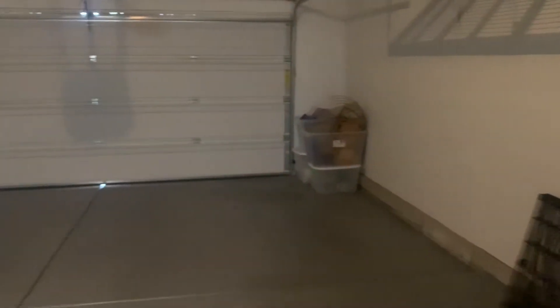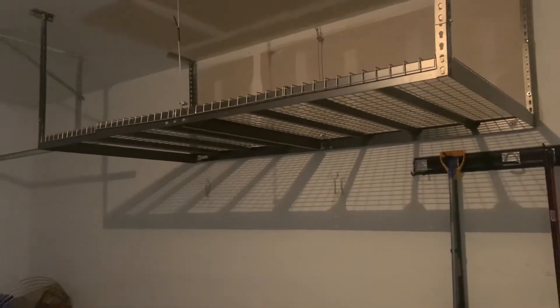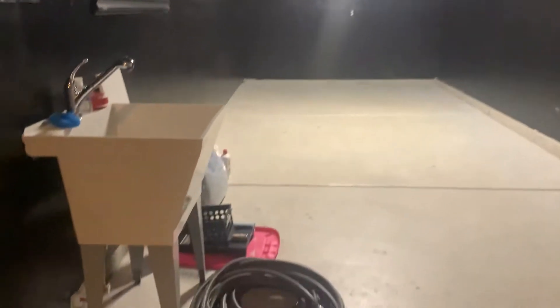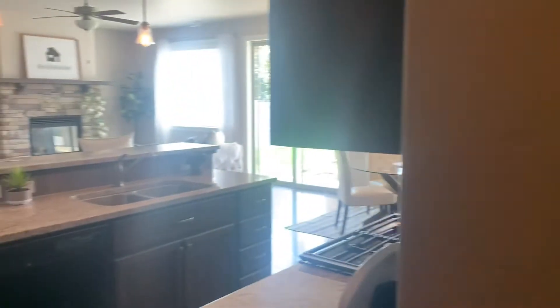I'll just hurry and do the garage because I'm right here. Three-car tandem it looks — yeah. So this is epoxy. It's got some storage above; I imagine those will stay. It's got a sink and this whole extra bay which is a third-car tandem, with a door to the outside. Water softener — that's added in. Not typically does it come with the build of the home.